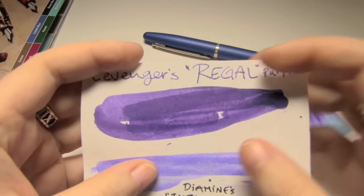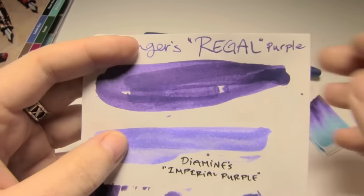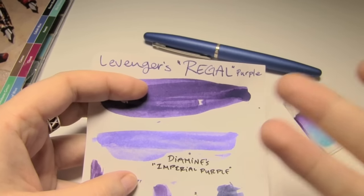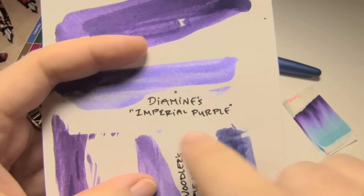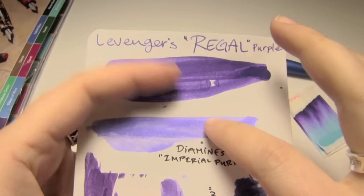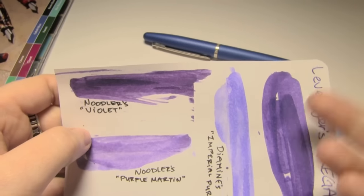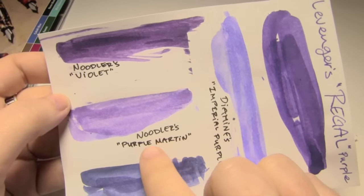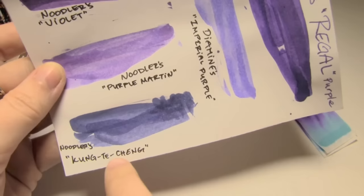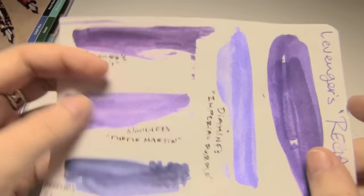I thought I'd compare it to a few other inks. Here's Levenger's Regal at the top — a royal purple with hints of blue, deep and rich. I don't have many purples similar to this, so comparisons were hard to find. Here's Diamine's Imperial Purple, which is much lighter and not nearly as saturated — Levenger inks do tend to be very saturated. Noodler's Violet has a bit more pink in it. Noodler's Purple Martin is a bit lighter with a woolly texture. Noodler's Kung De Chang is definitely more blue but still purple.